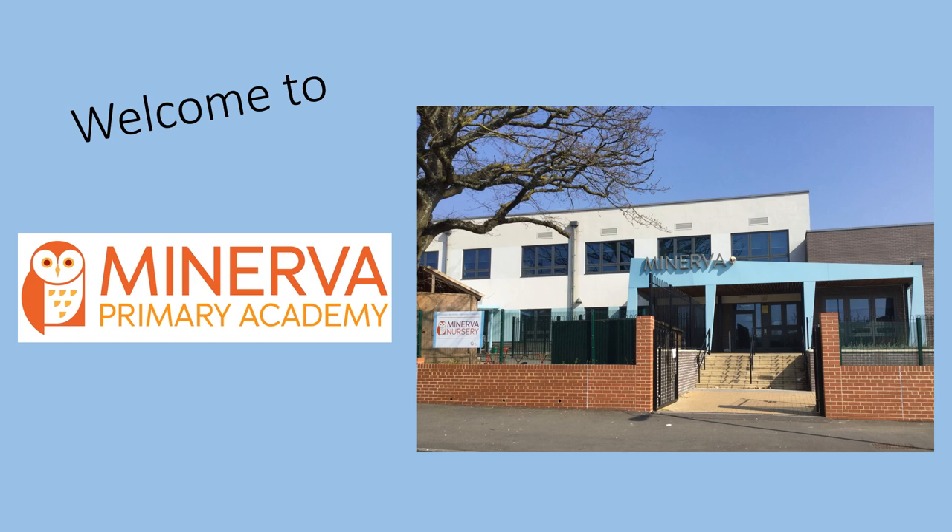Hello and welcome to the Minerva Primary Academy presentation about starting school in our reception classes. Normally this presentation would be done at a meeting in school, but as we're not able to do that this year, we hope this will answer some of your questions.